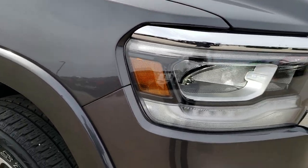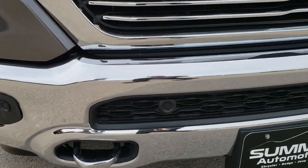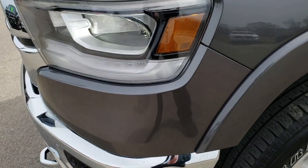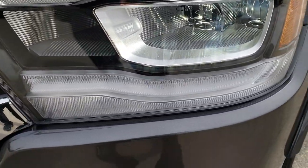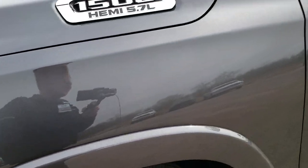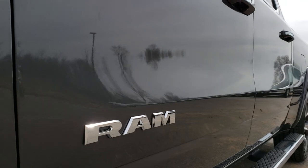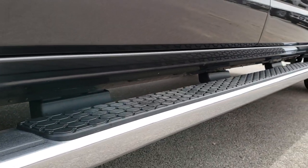This truck has the legendary 5.7 liter Hemi V8. From this HD video you will be able to tell just how clean this truck is all the way around, inside and out. It has the front bumper sensors, factory LED fog lights, LED running lights and LED headlamps. Granite crystal is the color. We shoot all of our videos in 1080p so if you have HD capabilities on your computer, tablet or smartphone, turn them on right now because it's like you're right here looking at the truck with me.